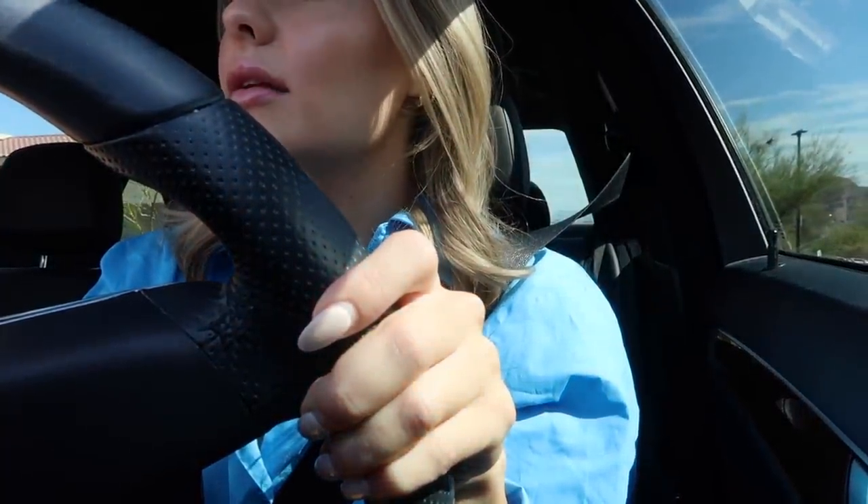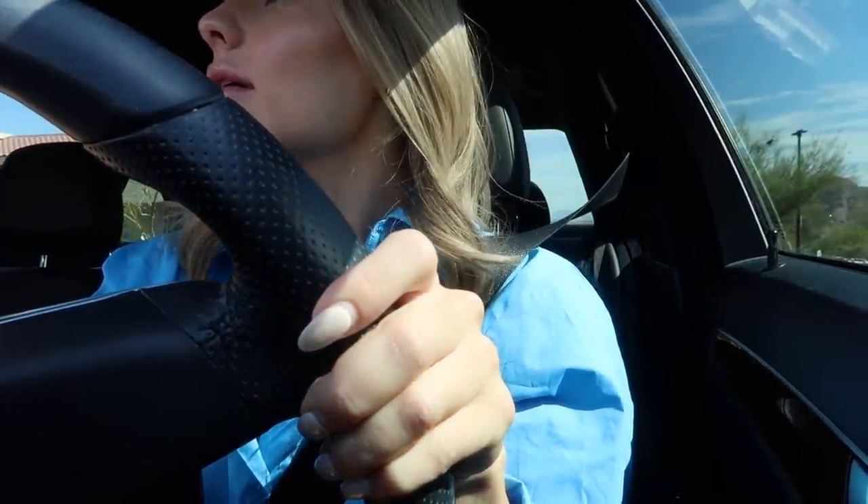I've been thinking about that a lot because there are so many things I wish I could change about my apartment. The line at Starbucks today is insanely long - I don't know why there are so many cars. Usually when I come here there's like no one, so I'm not sure if I should wait in the line or go inside.